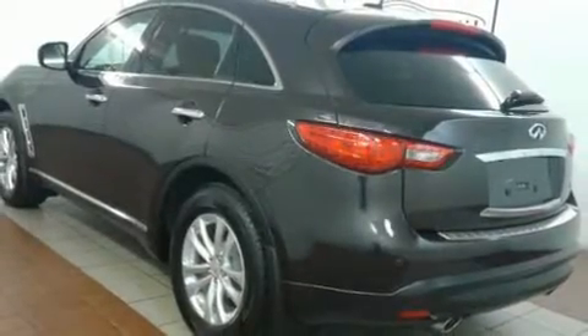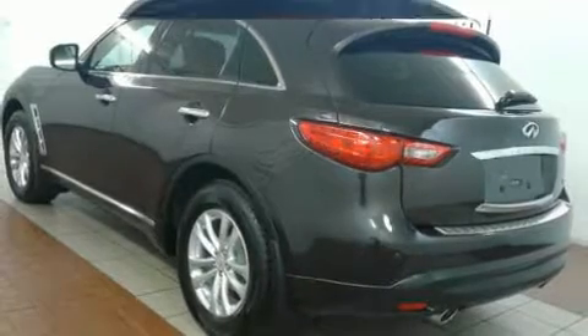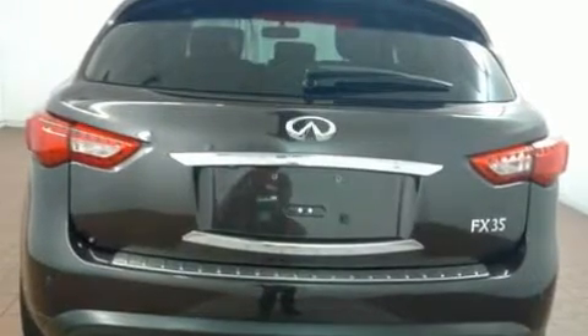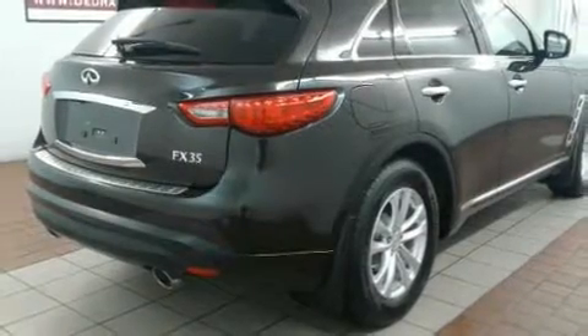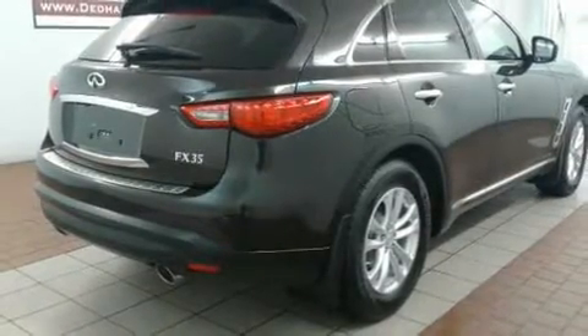Sensibility and practicality defined the 2012 Infiniti FX35. A 3.5-liter V6 engine pairs with a sophisticated 7-speed automatic transmission, and for added security, Dynamic Stability Control supplements the drivetrain.